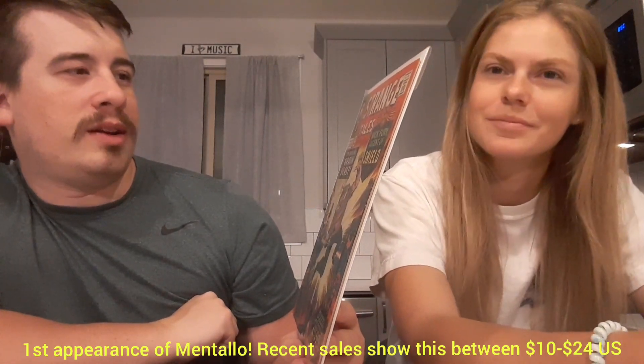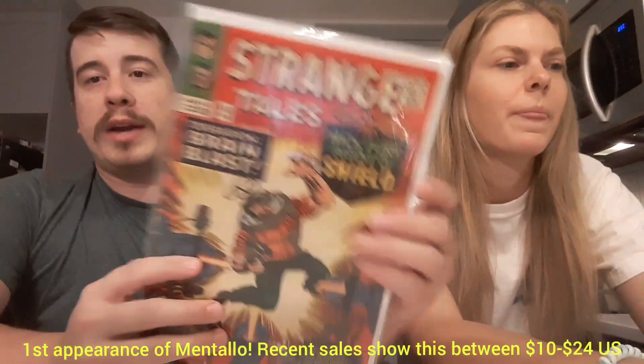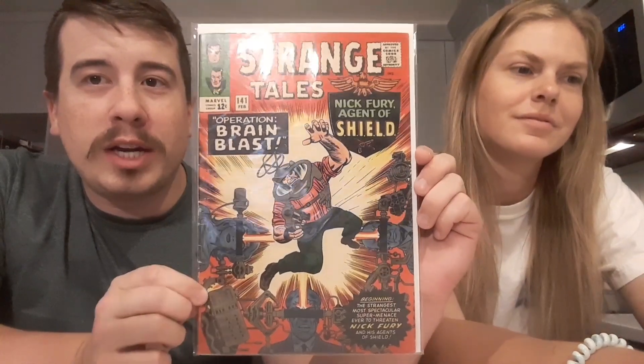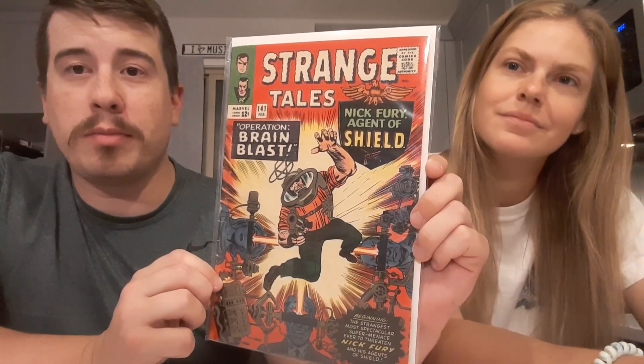Next up we have Strange Tales number 141, starring Nick Fury, Agent of S.H.I.E.L.D. I don't know if there's anything significant about this — I'll put it in the annotations below if there is. These Strange Tales books are always interesting because sometimes what seems like a random issue is actually a key appearance of somebody. Old school — look at that, 12 cents Marvel. Shape-wise not terrible, the spine has seen some better days, more of a mid-grade probably. Very 60s, classic. Operation Brain Blast — I love it.